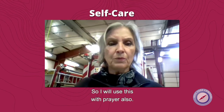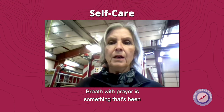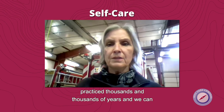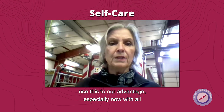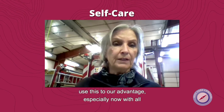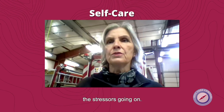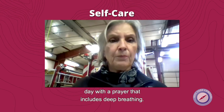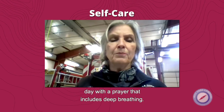I will use this with prayer also. Breath with prayer is something that's been practiced for thousands and thousands of years. We can use this to our advantage, especially now with all the stressors going on as we go about our daily day. Let's start the day with a prayer that includes deep breathing.